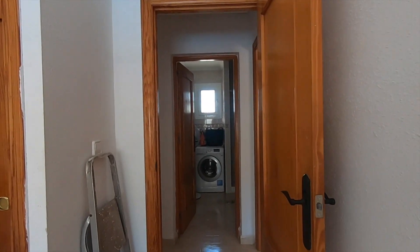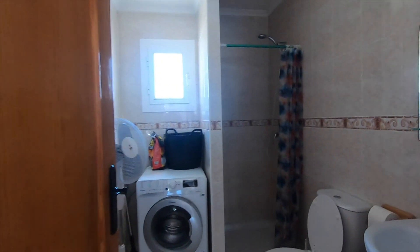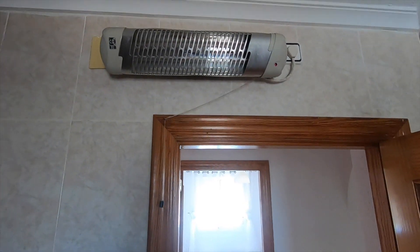Straight across we've got the first bathroom. There's a washing machine in there. You've got a walk-in shower with a window to let the light in. The usual stuff — toilet. There's also an electric heater above the door.